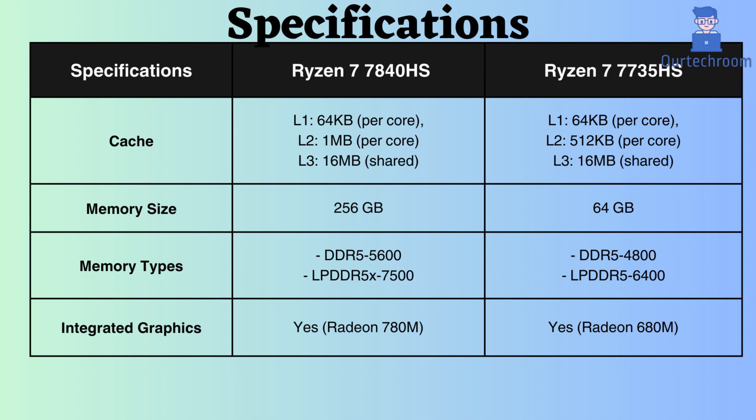Additionally, both processors support DDR5 and LPDDR5 memory, but the Ryzen 7 7840HS supports higher frequency RAM modules. The Ryzen 7 7840HS supports 5600MHz for DDR5, whereas the Ryzen 7 7735HS supports only 4800MHz. The LPDDR5 frequency for the Ryzen 7 7840HS is 7500MHz, whereas for the Ryzen 7 7735HS it is 6400MHz.